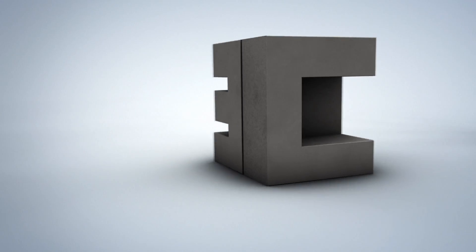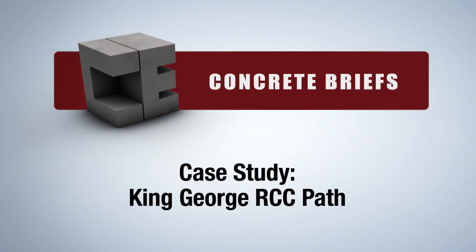Discover tips, tricks and info about the world's most versatile building product with Cheney Enterprises Concrete Briefs.